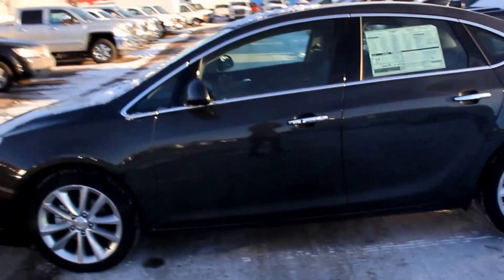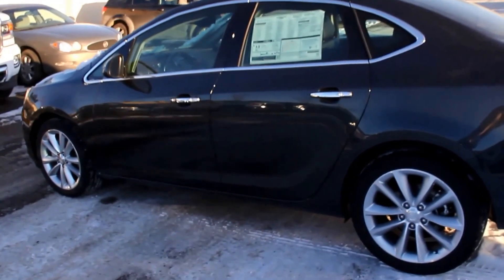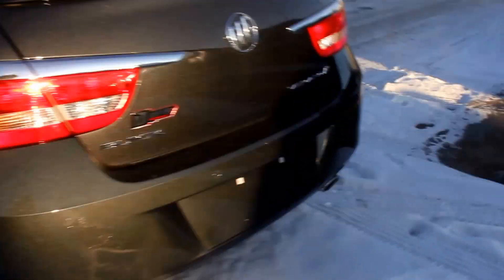Welcome to Davis GMC Buick in Medicine Hat. Here we have a brand new 2016 Buick Verano. It has a 2.4 liter 4 cylinder engine, a 6 speed automatic transmission, 18 inch wheels, and it's turbo.